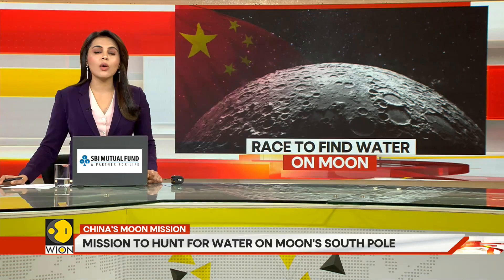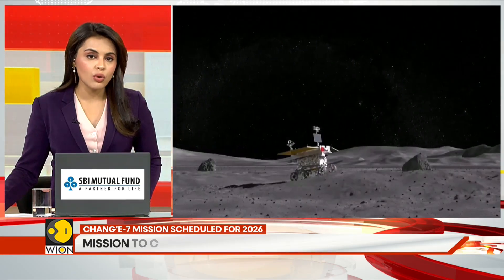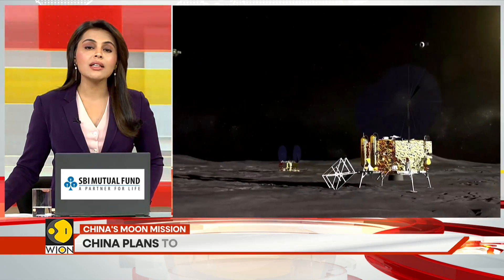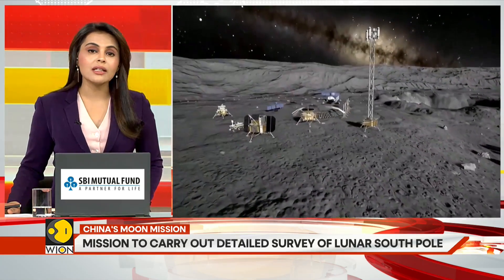According to reports, China will be launching its Chang'e 7 mission next year to explore the lunar south pole. This mission would play a pivotal role in laying the groundwork for a future research station on the moon, and also for China's ambitious goal of landing humans on the moon by 2030.